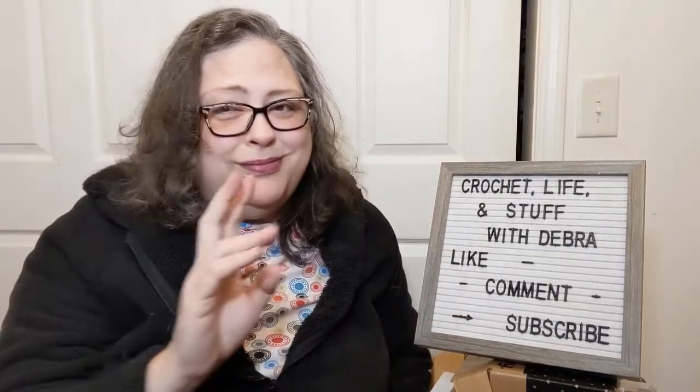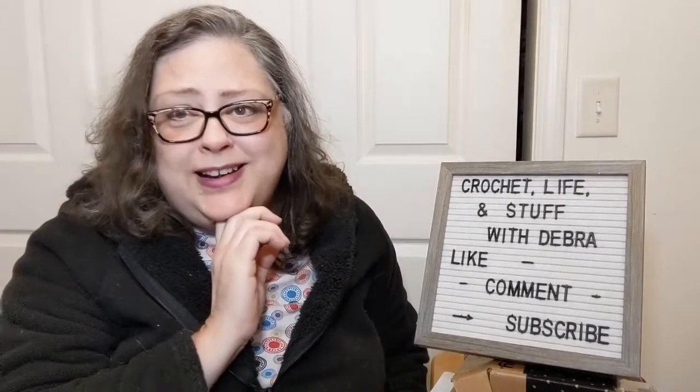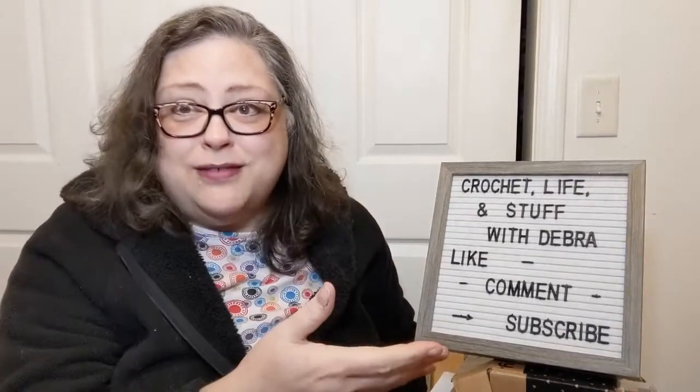Hello everyone, welcome to Crochet Life and Stuff with Debra. I have my new sign — I would call it a bougie sign, but it ain't quite bougie. Bougie as Granny Dee would say. Anyway, I have a sign that's not handwritten.